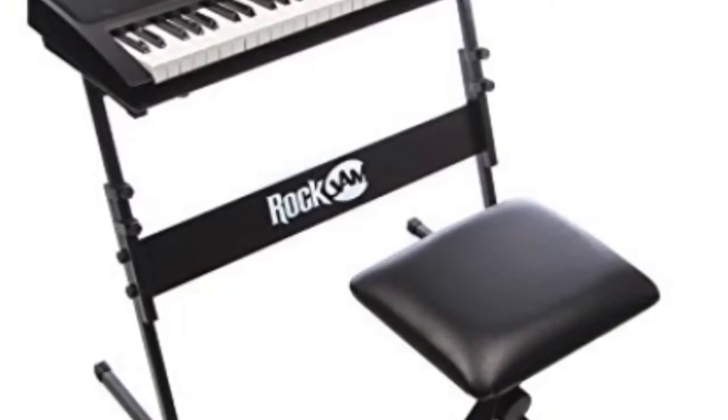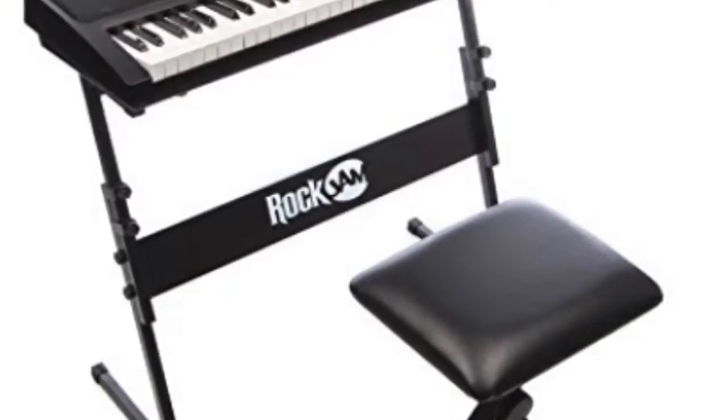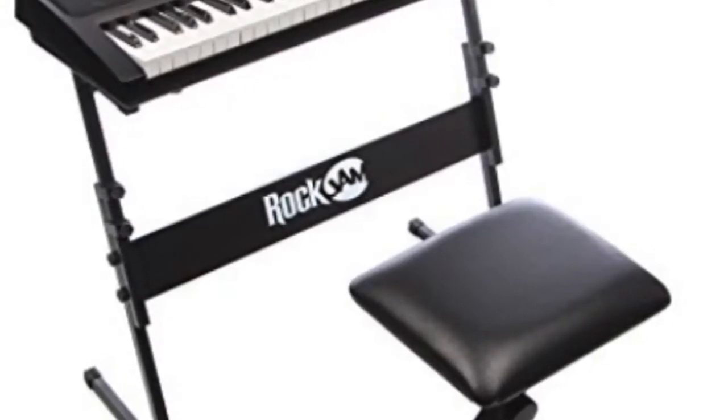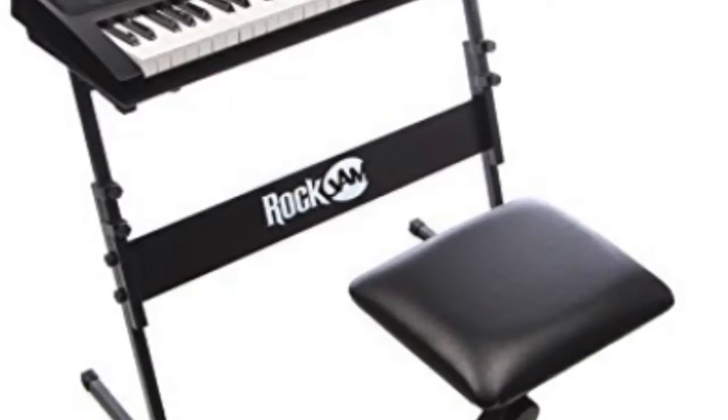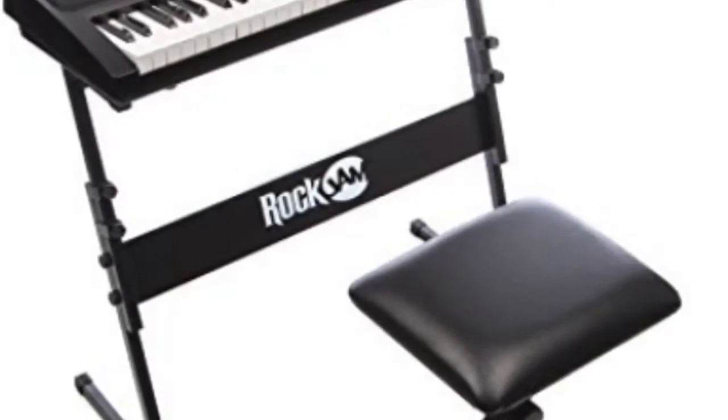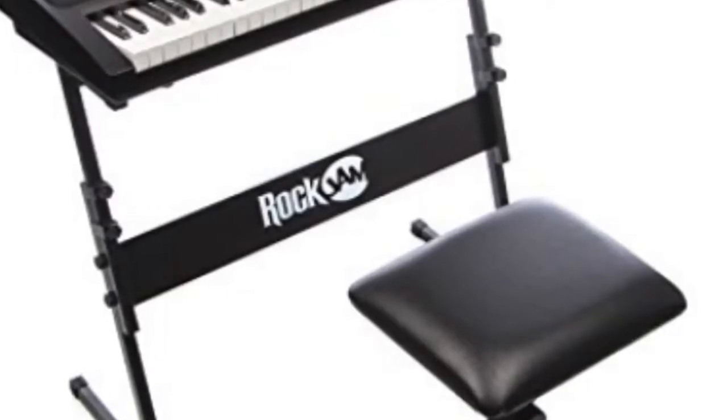The Melody 61 MKII Keyboard also comes with a range of different voices, rhythms, and 40 built-in demo songs which you can play along with, and also enables you to record your final masterpiece. This is a great piano for children, giving them the power to really enjoy learning the piano and making music.